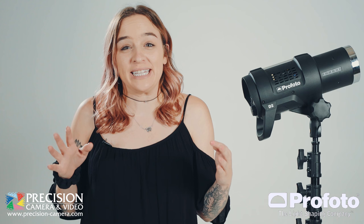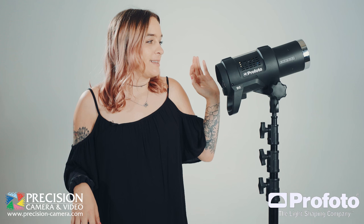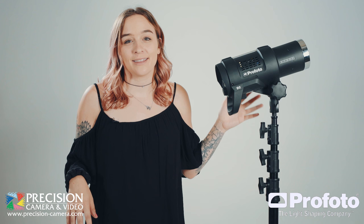Hey, this is Sarah from Precision Camera in Austin, Texas. Today I have a really exciting brand new world premiere product to show you. This is the world's fastest monolight, the Profoto D2.